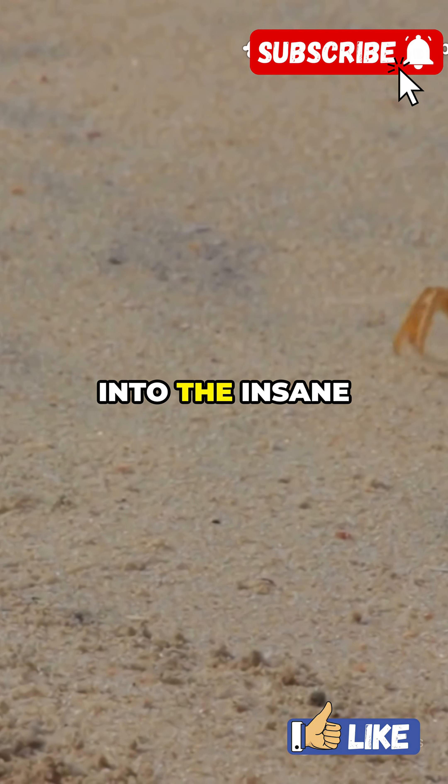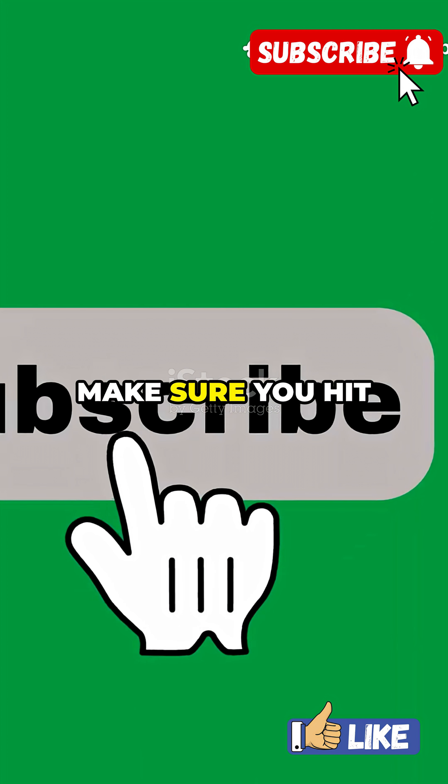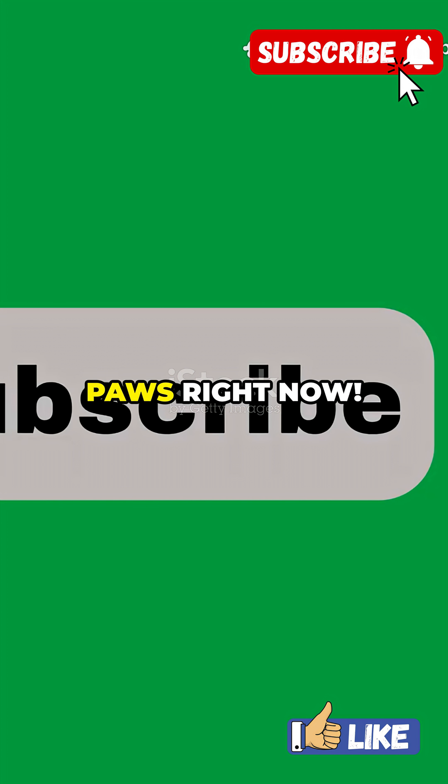I'm here to take you on a deep dive into the insane world of the coconut crab. If you want more mind-blowing animal encounters, make sure you hit subscribe to Nat Geo Paws right now.